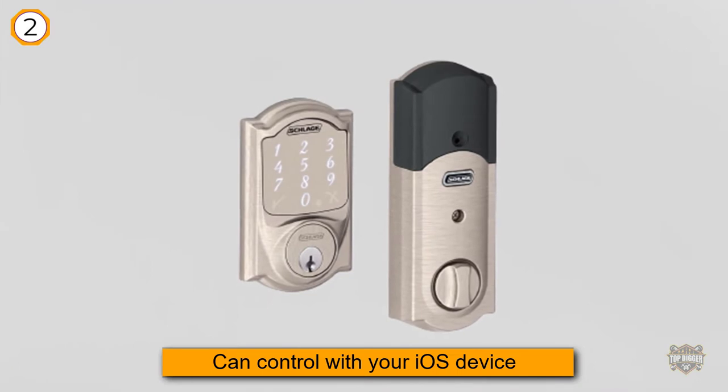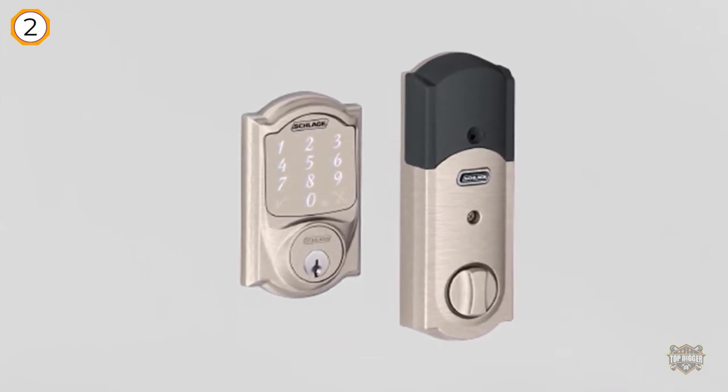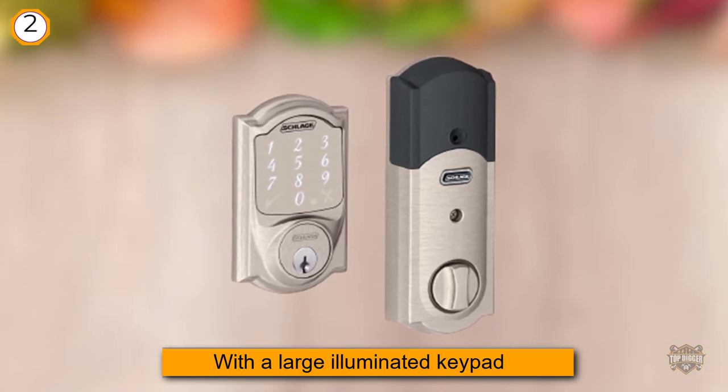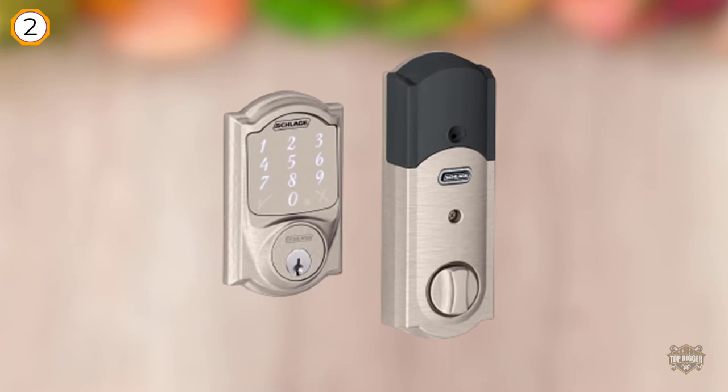You can program it manually or with a user-friendly app that also makes it easy to add users and access codes and set up schedules. It only works with iPhones, iPads, and iPods, and it'll cost you a bit more than a non-connected touchscreen lock, but it's the first one we've seen that you can lock and unlock using Siri voice commands.